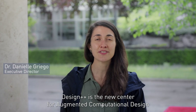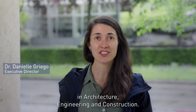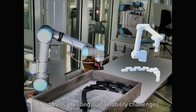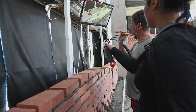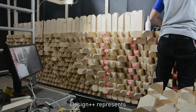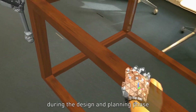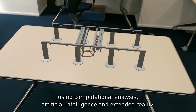Design++ is the new centre for augmented computational design in architecture, engineering and construction. Our vision is to create novel solutions to address pressing sustainability challenges, meanwhile advancing systematic construction productivity and achieving high-quality built environmental spaces. Design++ represents the combination of rational and intuitive decision-making processes during the design and planning phase, using computational analysis, artificial intelligence and extended reality.